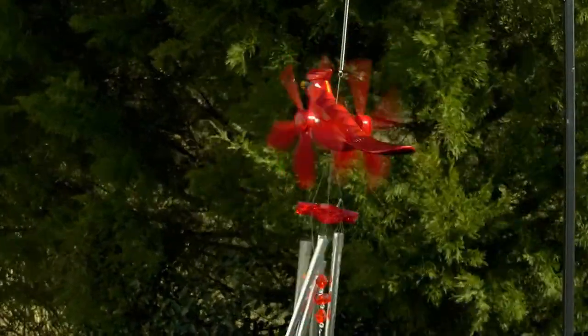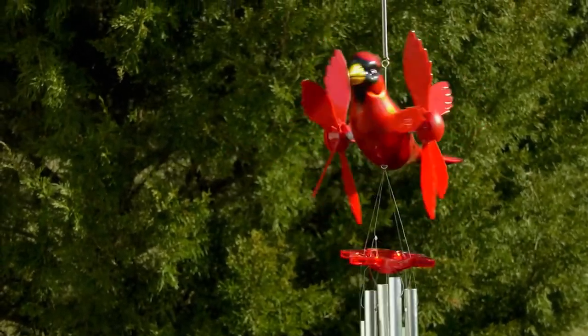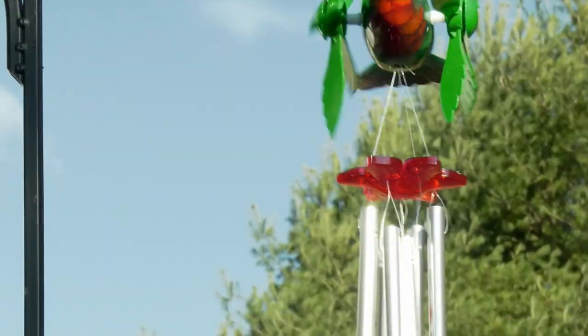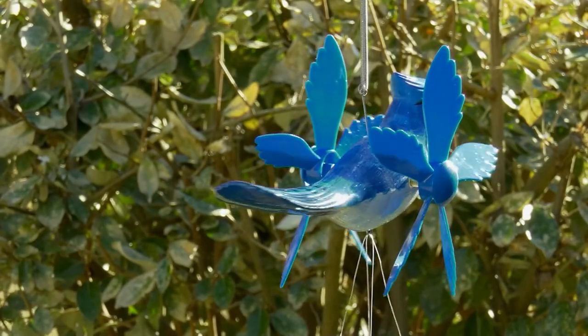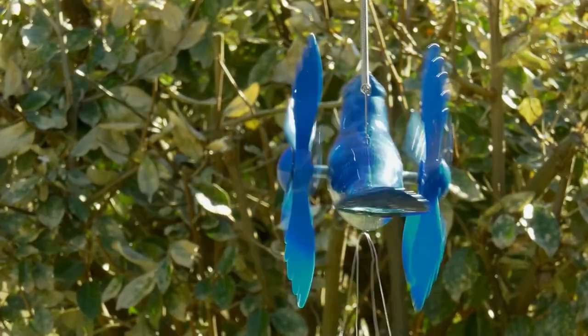Time for some wind chimes from our friends at xart — this is a 24-inch whirligig spinning bird wind chime. A clearance price of $17.28 will bring this one home, with three easy payments of $5.76. You're saving over seven dollars off that original QVC price of $25.